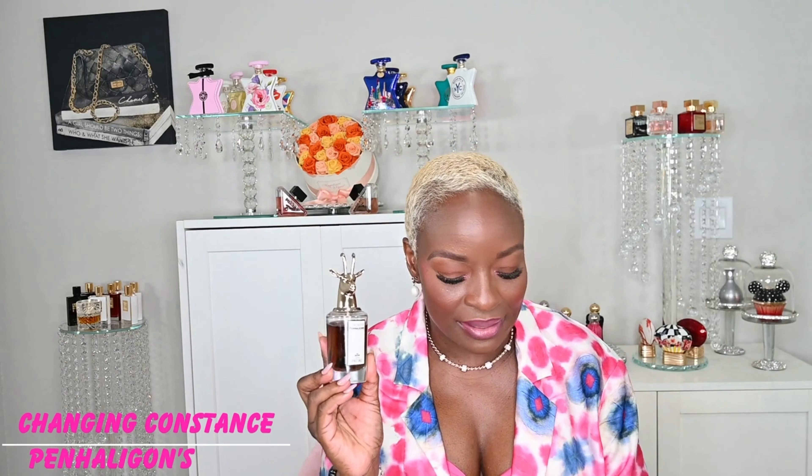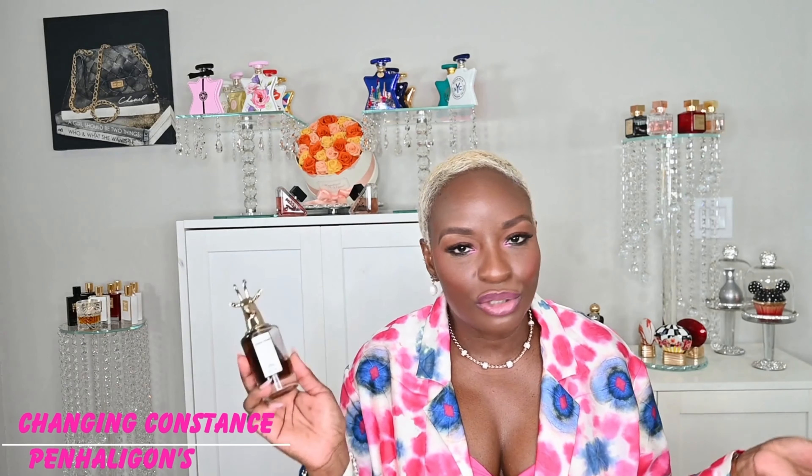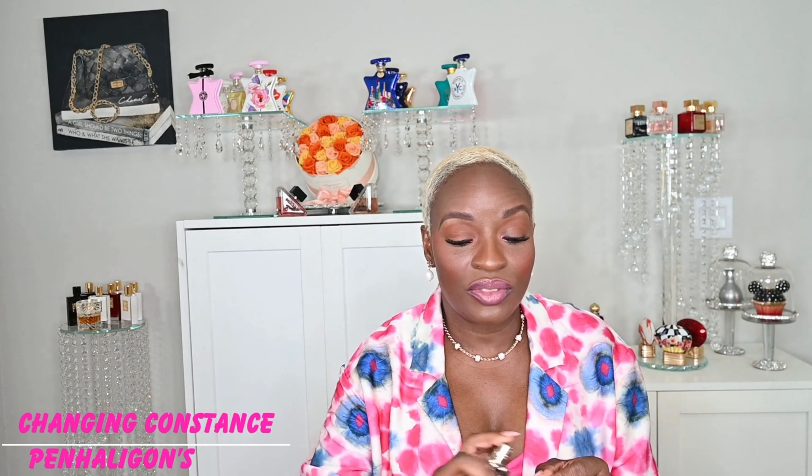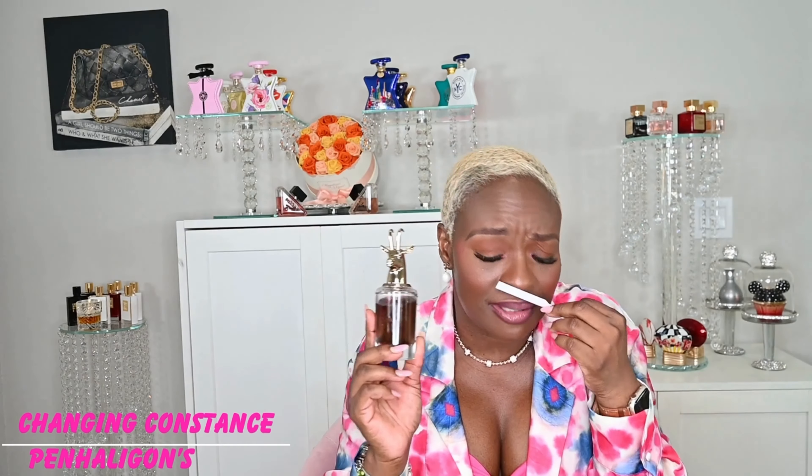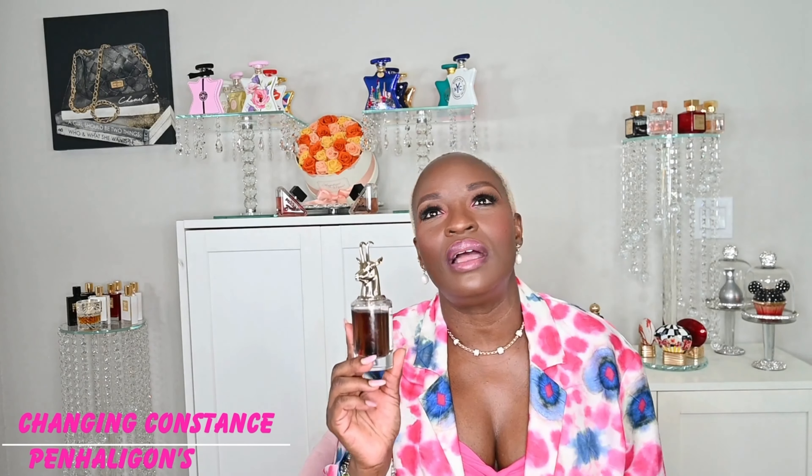This one here is my pick for when you're looking for something sweet and easy to wear — Changing Constance from the house of Penn Halligans. Now I don't like the bottle, but I do like the juice. This fragrance is like a salty caramel kind of vibe — it's sweet, it's delicious. There's caramel, there's vanilla, there's tonka bean. Really easy to wear, sweet but not cloyingly sweet. I feel like you could pull this off all year round, depending on how you spray.